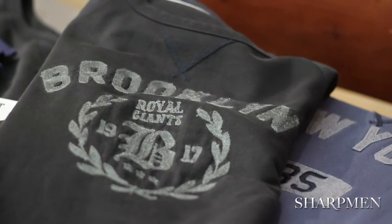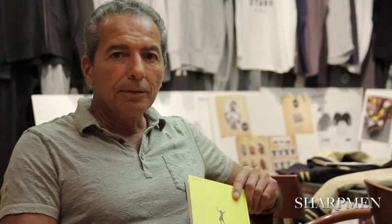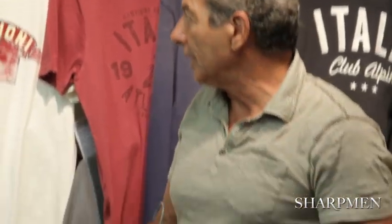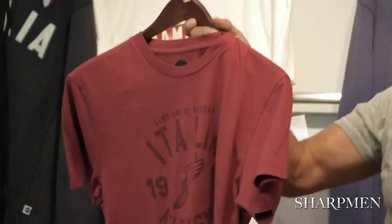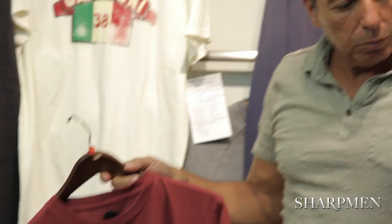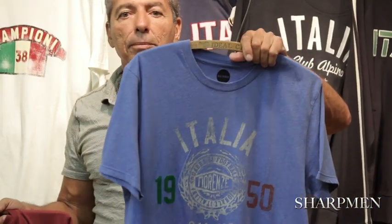We do a lot of Brooklyn-type t-shirts, but not just Brooklyn — we get more involved in the Williamsburg neighborhood, games and stickball, which was very popular around the Brooklyn area during the 50s and 60s. We also have some vintage sport events from Italy, including a track event as well as a 1950 soccer match.